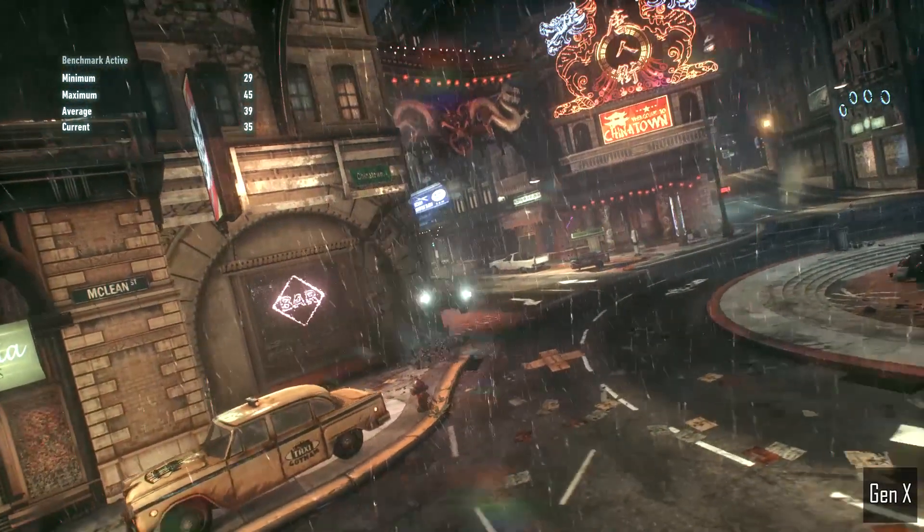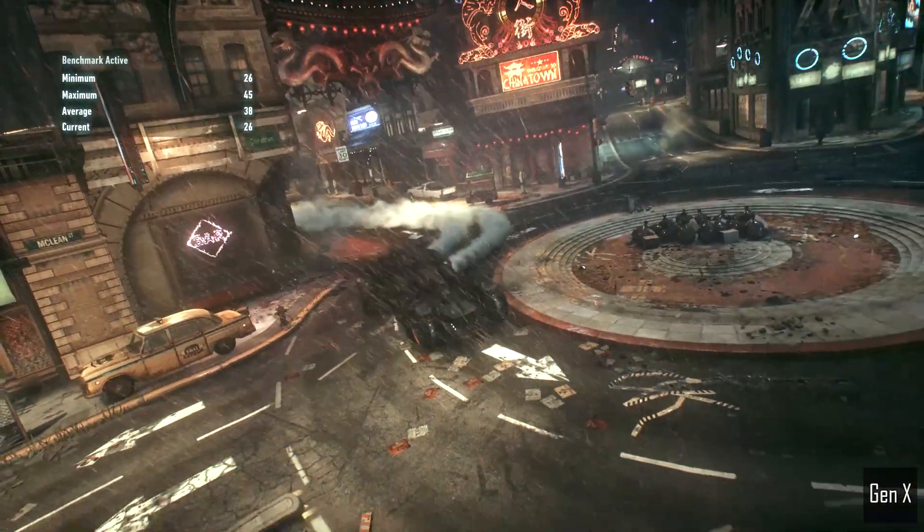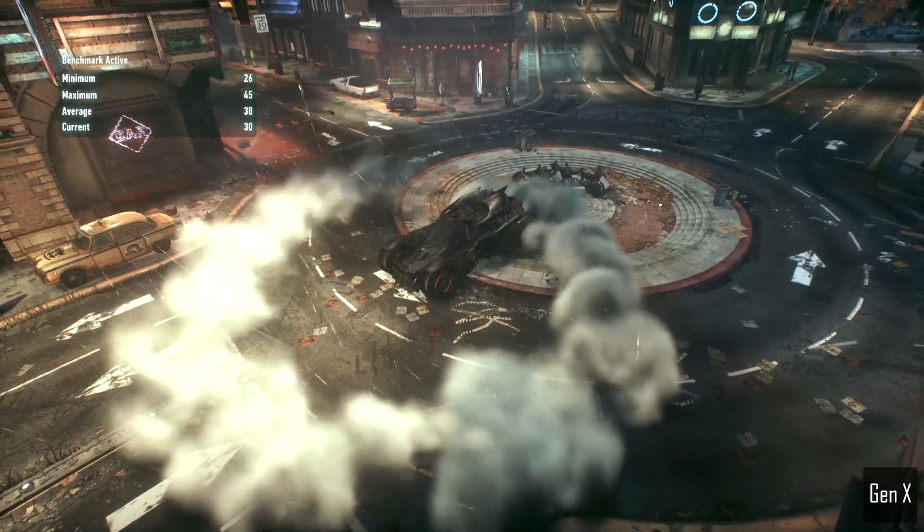Let me know what games you are currently playing, and comment below: what is your favorite game of all time?